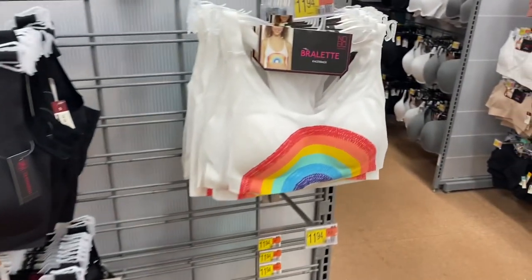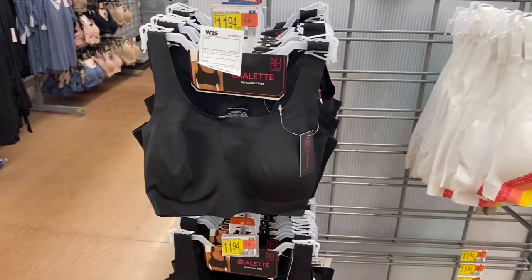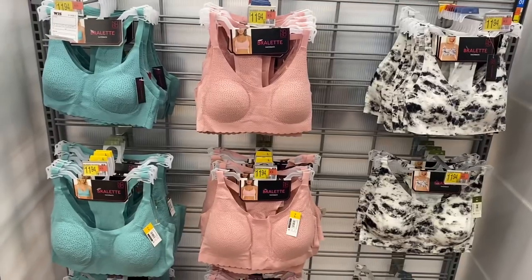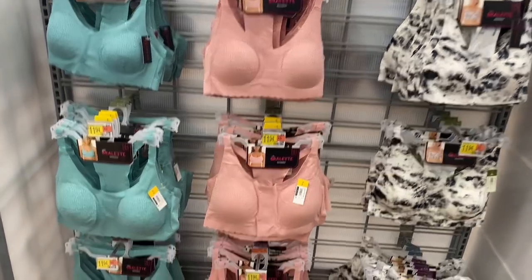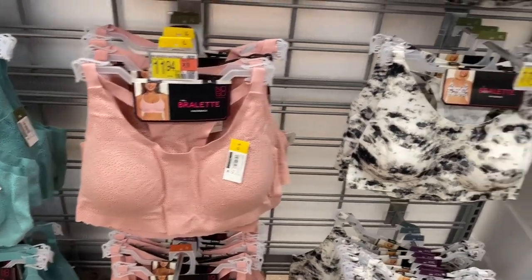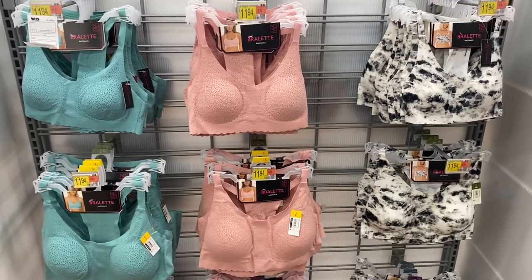I love the one with the rainbow — it's so cute! It's a racerback style for $11.94, or you can get it in black. It does have a removable pad. The one on the left is the new one; the other two were already here. I love the shaded green — isn't that cute? It's $11.94 and has little holes in it, or you can get a marbled tie-dye one.